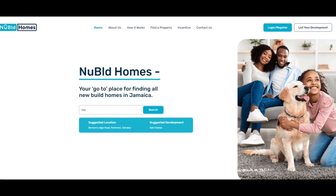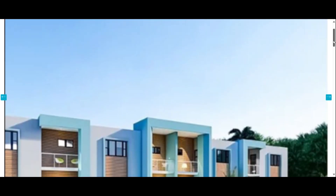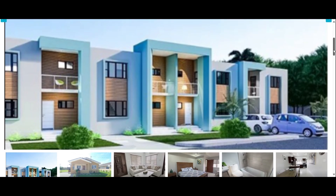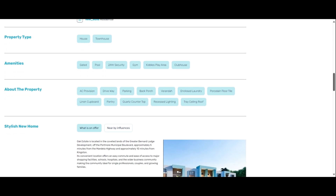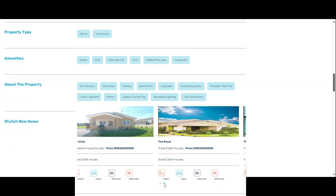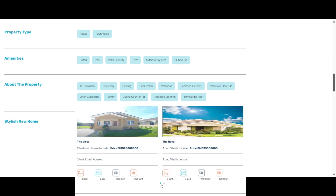Orc Estates comes with a variety of property styles: you have the bungalow homes and you have the townhouse. The Vista is a two-bed, two-bath starting at 26 million. The Royal is a three-bed, three-bath at 35 million. And you have the Colony, which is a townhouse — a three-bed, three-bath starting at 35.5 million.